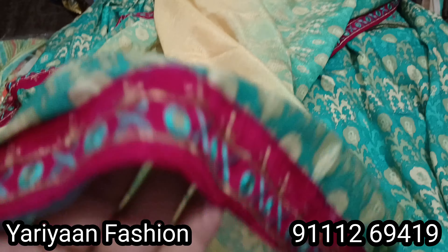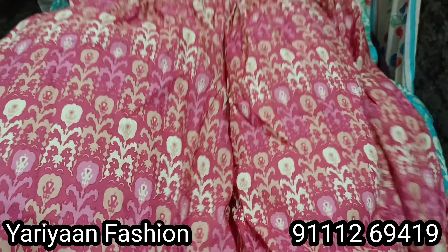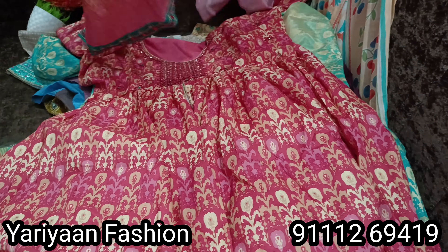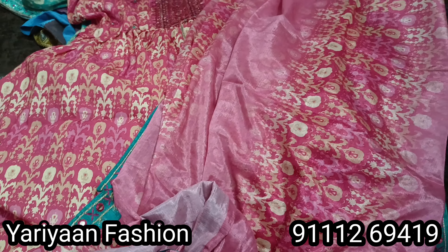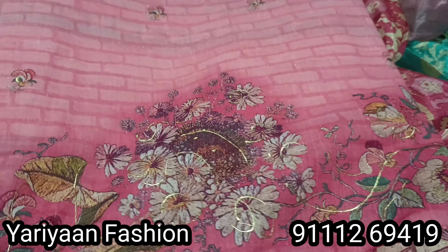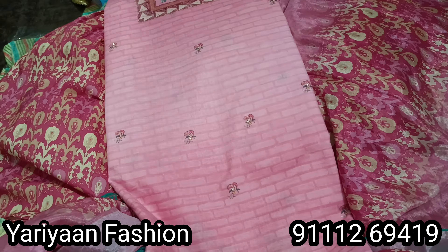One more option — you can see this piece looks beautiful from the top. This size is double XL. The price is 550 rupees. You can see the full piece: 1.5 meter top and 2.2 meter — it will come like this.